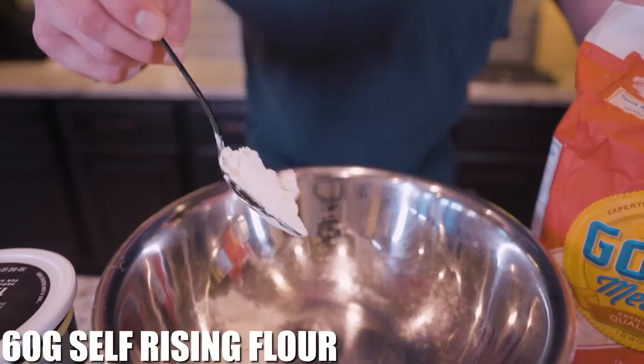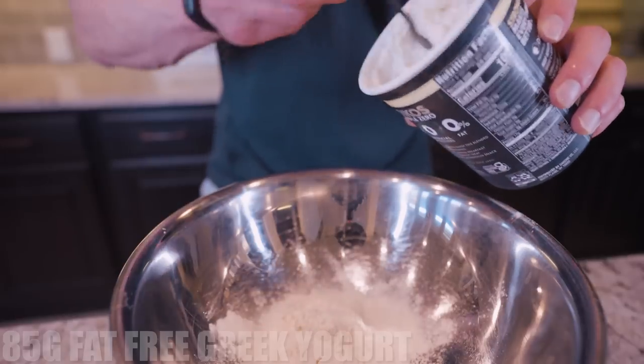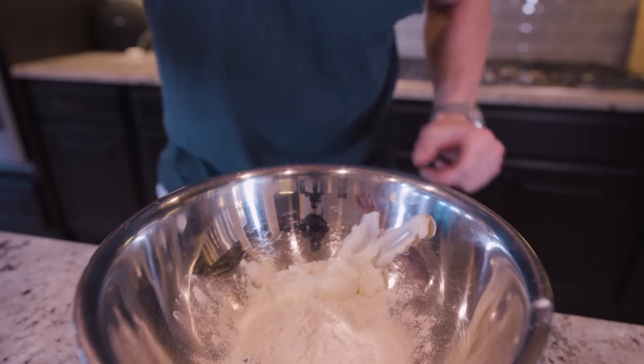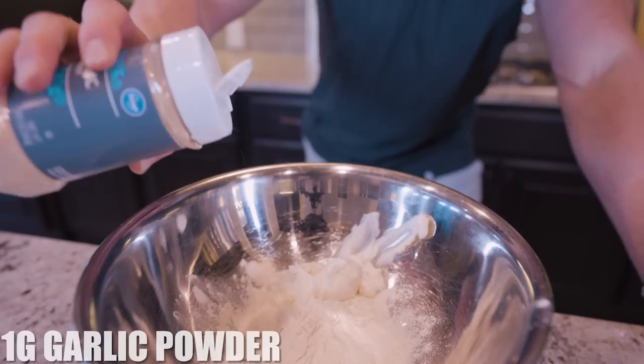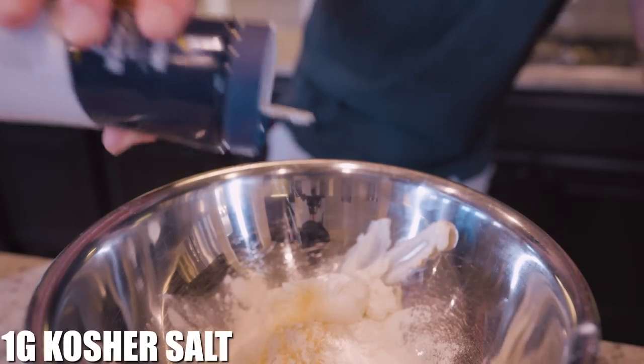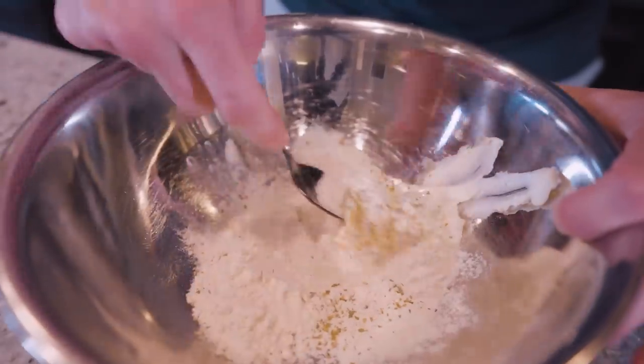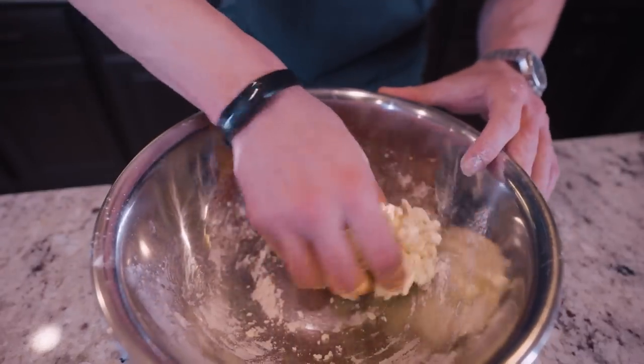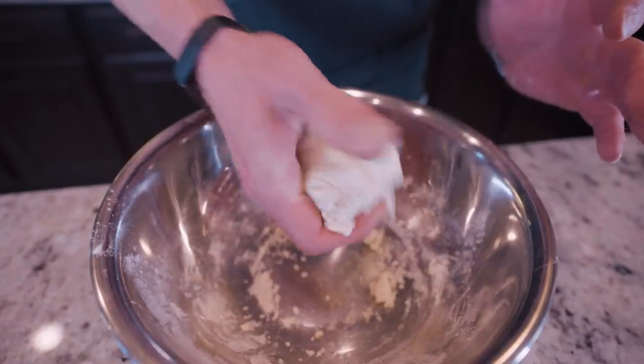I'm going to start by weighing out 60 grams of the flour, then we'll add in 85 grams of our yogurt. Since we're making pizza bagels, we are going to add some simple seasonings: about a gram of garlic powder, a gram of kosher salt, and a nice dash of oregano. Now I'm just going to go in and mix everything together until the dough starts to form.